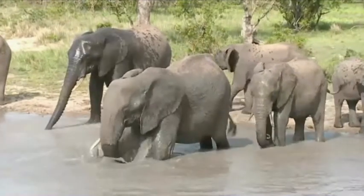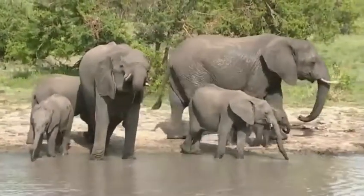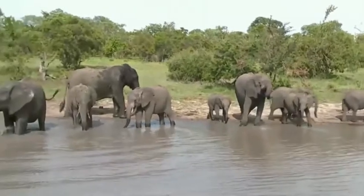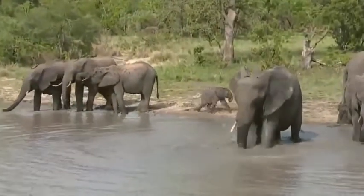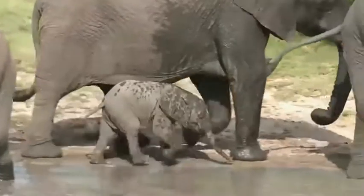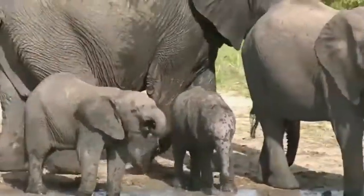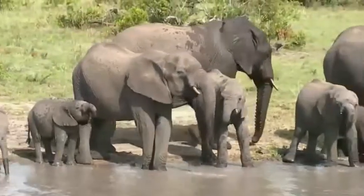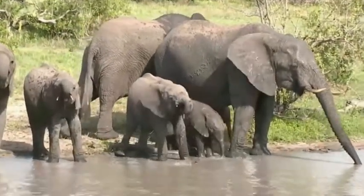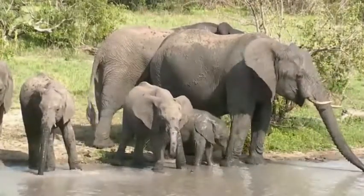Beautiful — they are really getting involved. There are some tiny babies amongst this herd, the smallest being the one on the far left, I believe, and as you can see it can hardly use its trunk. Well, we've got all shapes and sizes in this herd.